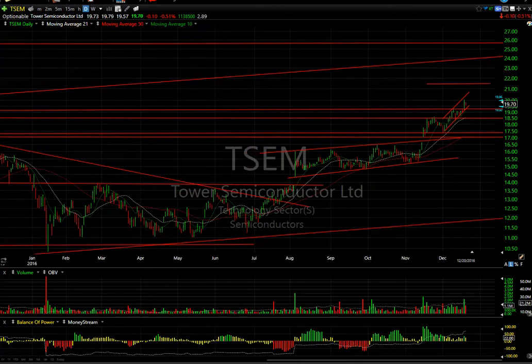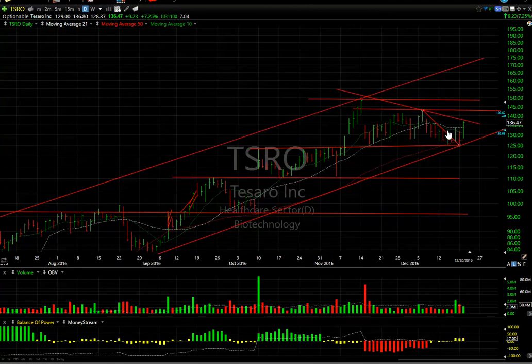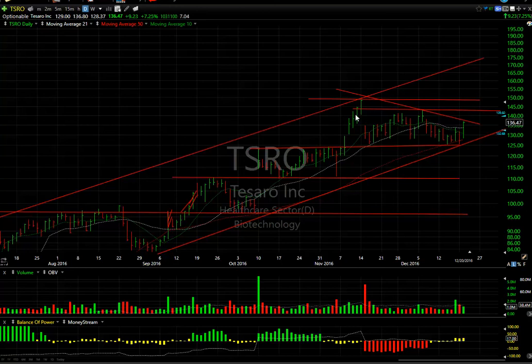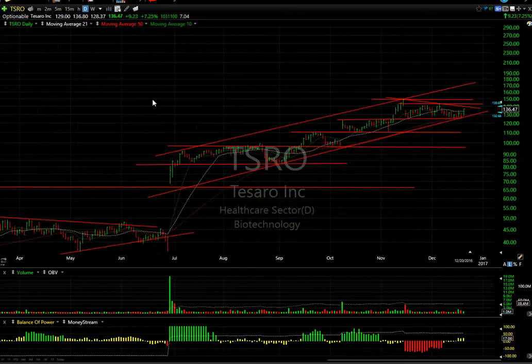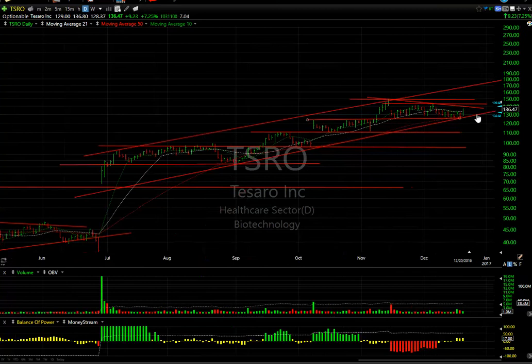Tesaro broke out of a little wedge a couple days ago and pulled back. The larger wedge hasn't quite broken out yet, but today was a substantial day of $9.23 — that's 7.25 percent on a million shares. No question this is a fantastic rising channel. If it does what I think it can, we may see $170-$175 short-term if it's able to get through resistance. Seven days to cover.